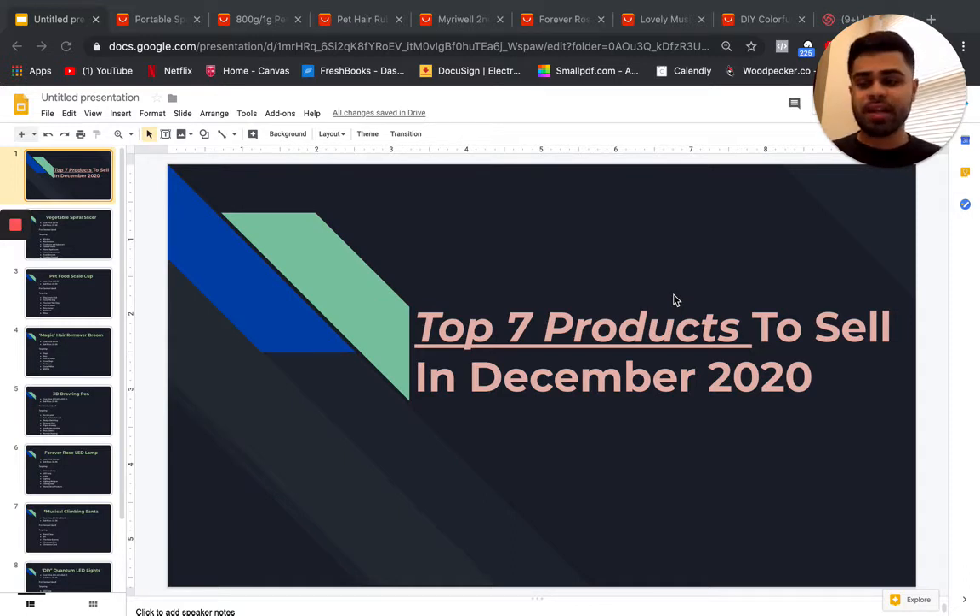I'm going to be showing you guys seven products you can start testing from today. A lot of these products are in different niches, so you can see which one may be the best fit for your current store, or maybe if you want to start a brand new one-product store.